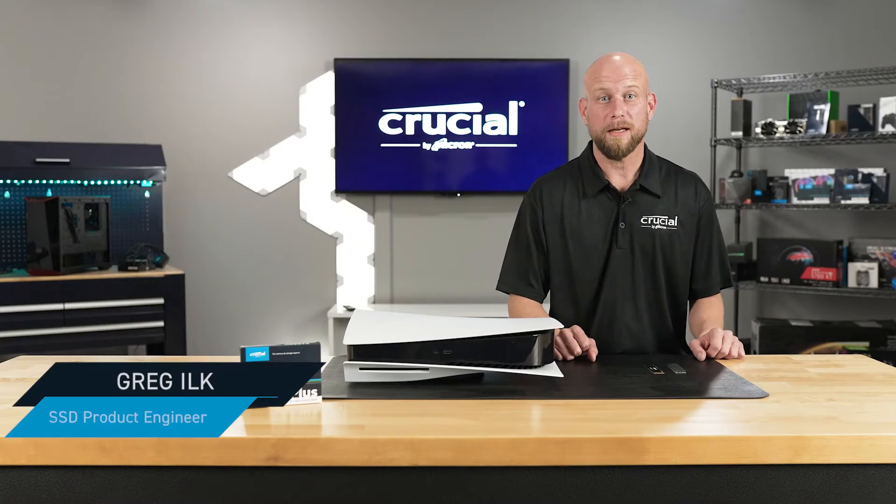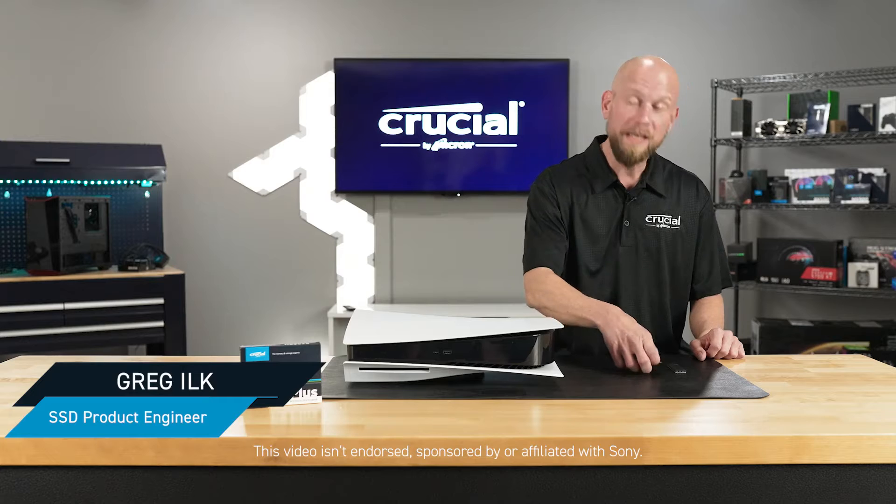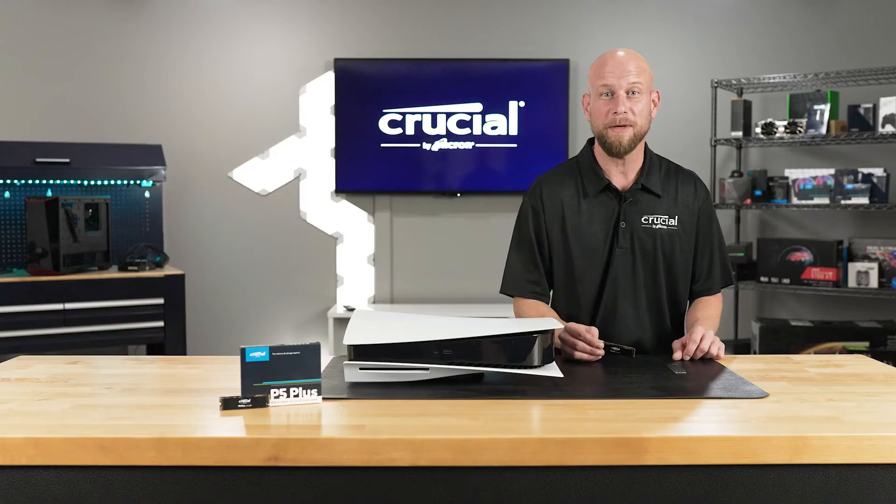Hi, I'm Greg Ilk, an SSD product engineer with Crucial, and I'm here to talk about our new P5 Plus NVMe SSD and how you can use this in a Sony PlayStation 5 to enhance your gaming experience.